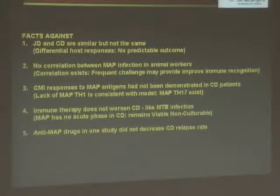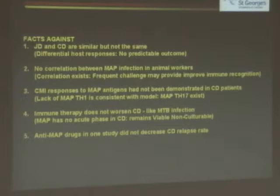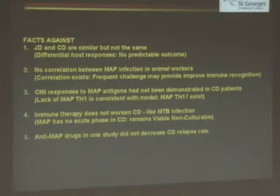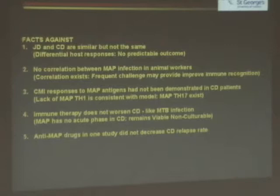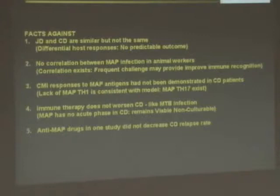There is a correlation between MAP infection and animal workers. In fact, this correlation actually shows that frequent challenge may improve immune recognition, and farmers may be protected if they are given large doses. The CMI response to MAP antigens is not demonstrated in Crohn's patients — fine, that's okay. MAP turns down this response. This fits very, very well with our model. If we look carefully, we see this is not the normal Th1 response, but in fact the Th17 response that we should be looking for.